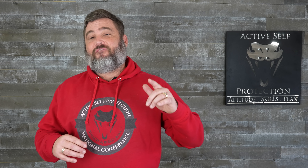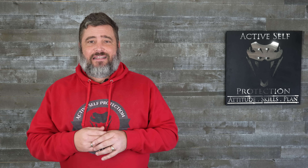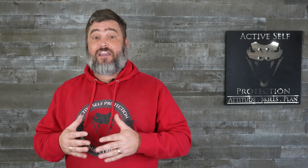Merry Christmas, everyone. I got a very special compilation video for you to celebrate. Welcome to today's special lesson here at Active Self-Protection. I'm your host, as always, John Correa, and a very Merry Christmas from me and all of the staff at Active Self-Protection to you and your family.